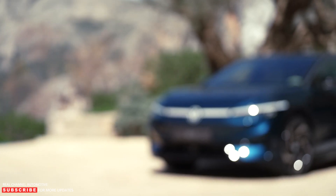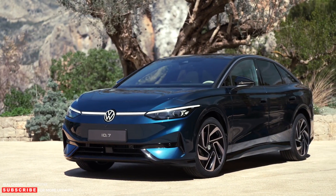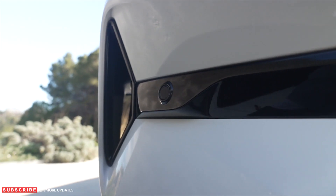Volkswagen will manufacture the ID.7 in Emden, Germany, for the European and North American markets. The manufacturing process will begin in the second half of the year. No pricing details are available for any region.